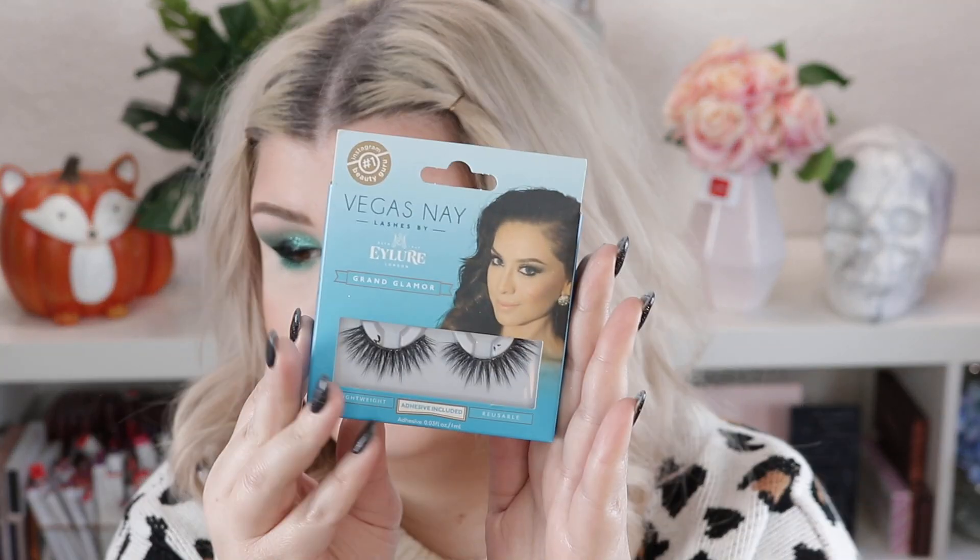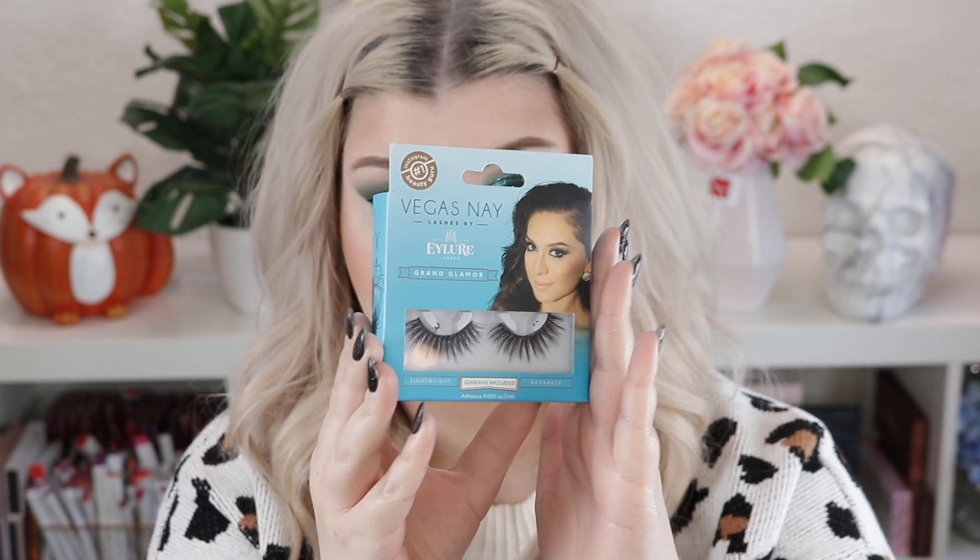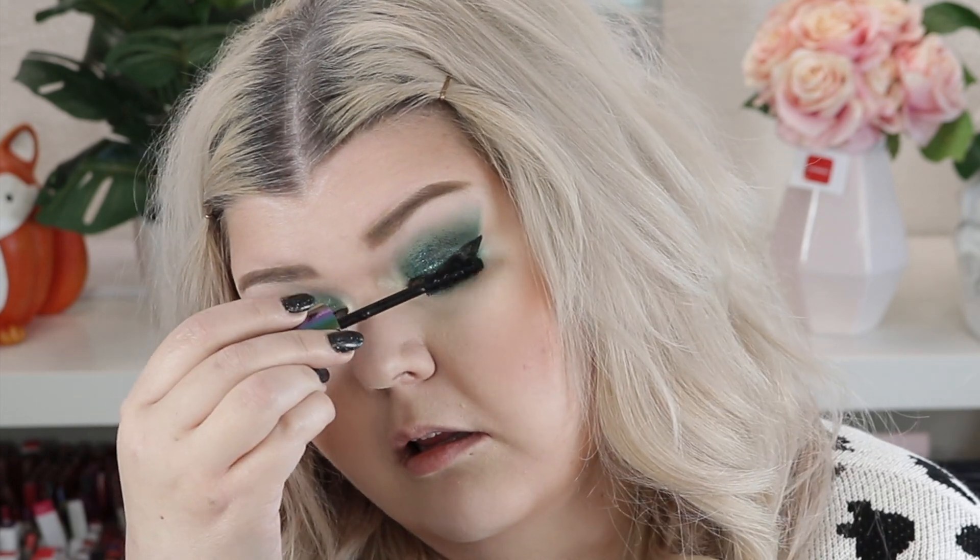I feel like I just hoard these lashes and don't use them — these are the Vegas Nay and Elure Grand Glamour lashes; I love these. I'm going to pop on some mascara and these and I'll be right back. The Revolution High Volume Blowout Mascara — let's just use it. It really grabs your lashes, which is nice. I'm already impressed. I messed up and got mascara on my face but so far so good. I can't wait to use it when I'm not wearing false lashes. Popping on the false lashes now.